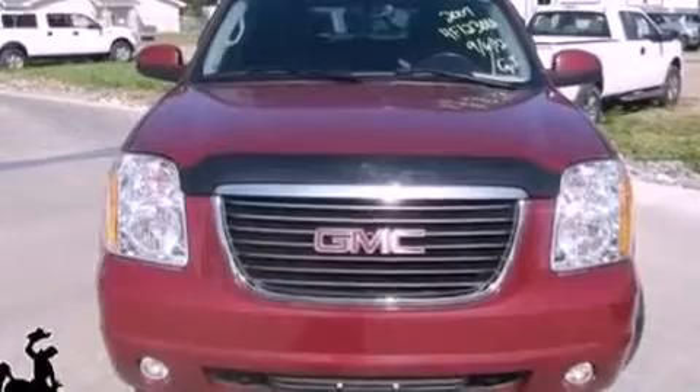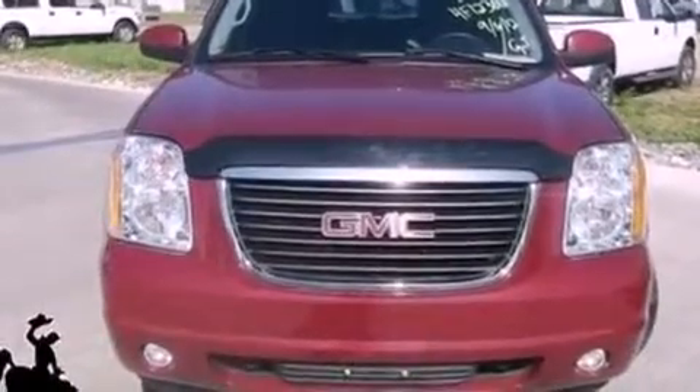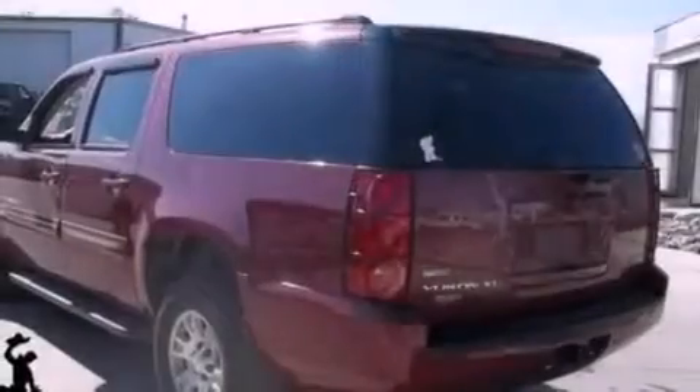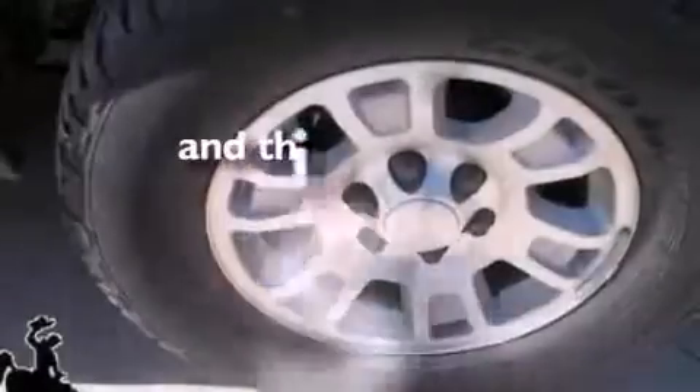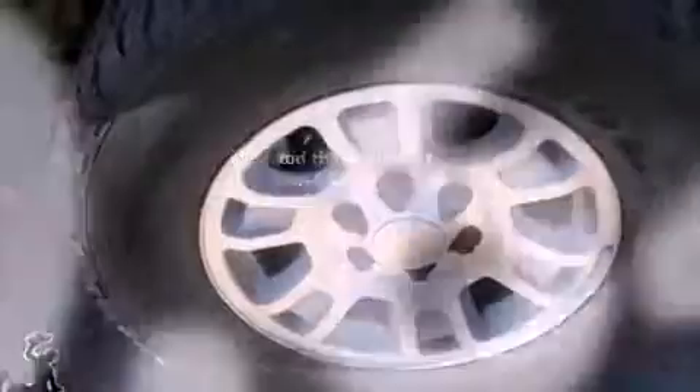Air conditioning, cruise control, an auto dimming rear view mirror, leather and alloy steering wheel trim, a trailer hitch receiver, 17-inch wheels, a rear spoiler, dusk sensing headlights, front and rear reading lights, and this vehicle has less than 41,000 miles.